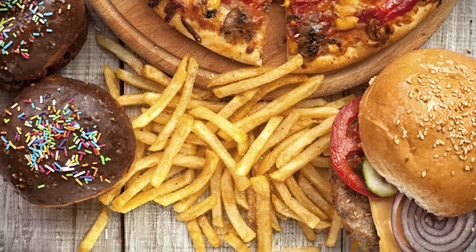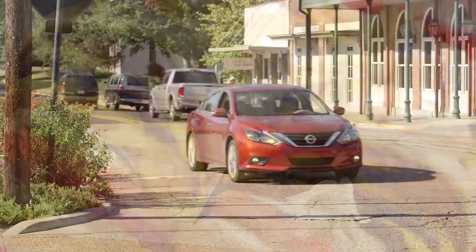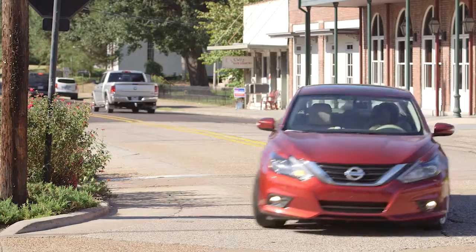Avoid high-fat foods because they'll make you feel sluggish, while high-sodium foods contribute to high blood pressure. Neither of these are good while driving.